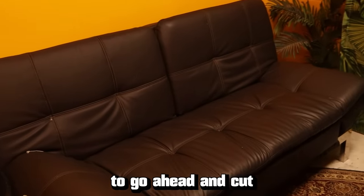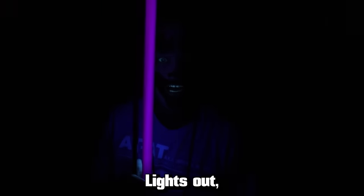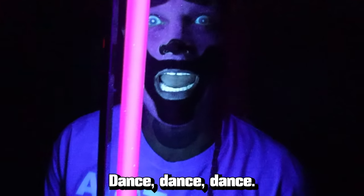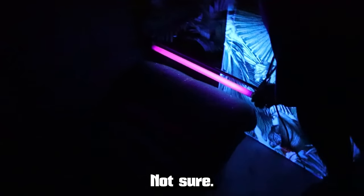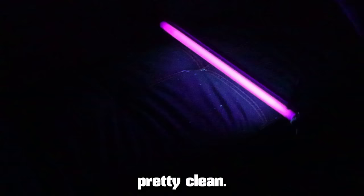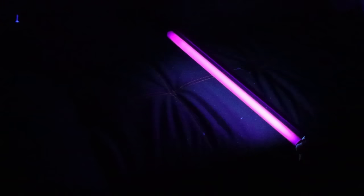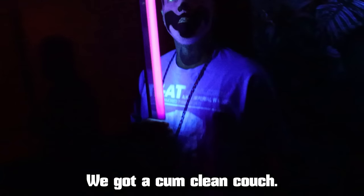We're going to go ahead and cut this motherfucker on. Remember this? Lights out. Why do they call them black lights? They're clearly purple. There's a couple little driblets over here — could be nut, not sure. I'm not willing to touch it or test it though. This is actually pretty clean. I'm impressed. Well, I'll be a son of a bitch. We got a cum-clean couch.